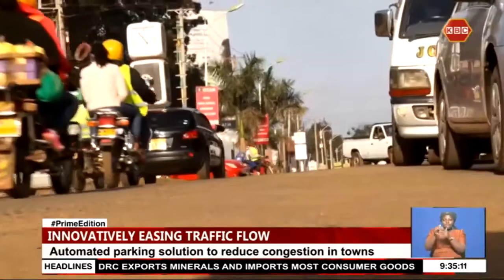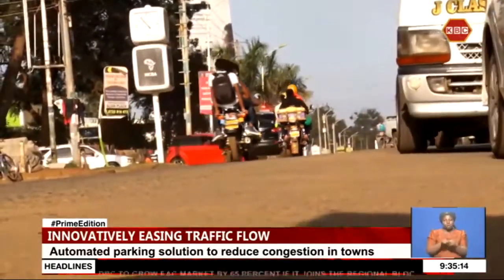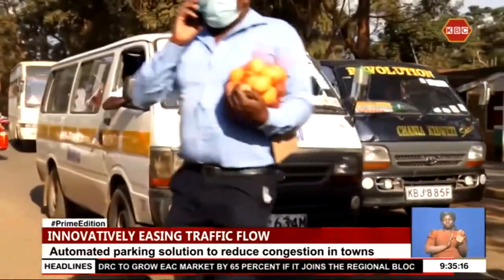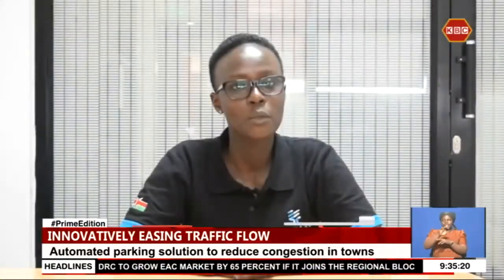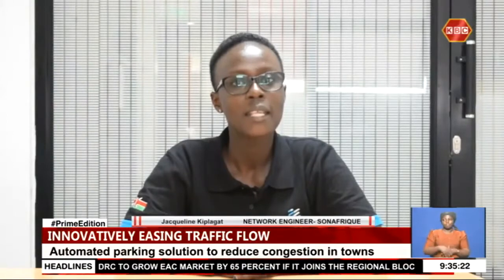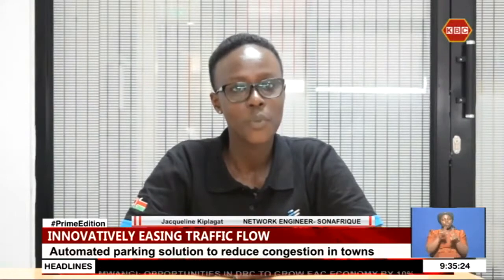At the exit point, the vehicle is let out of the parking space and exited from the system once the parking fee is cleared through payment options. Available parking slots can also be adjusted accordingly and have this data displayed at the entry points.